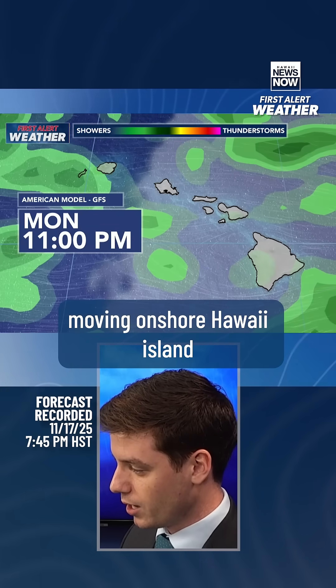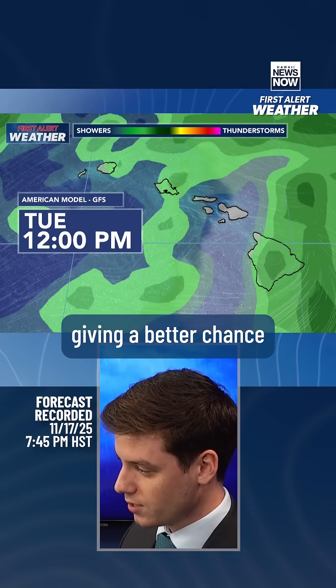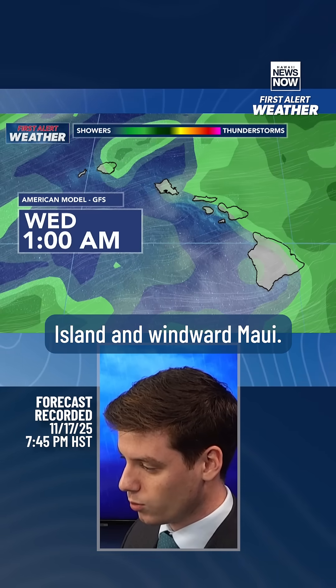However, the American model — the GFS model — has been showing more moisture moving onshore Hawaii Island and up towards the north, kind of like what we were seeing with the European weather model, giving a better chance for some showers and heavier showers over near Hawaii Island and windward Maui.